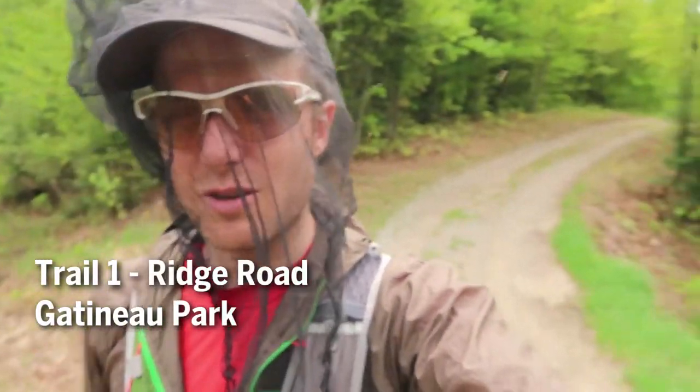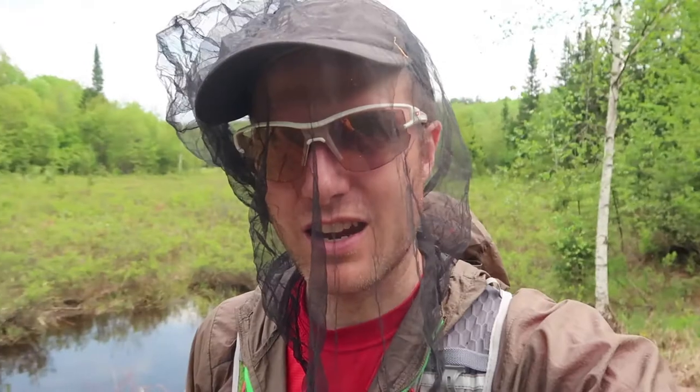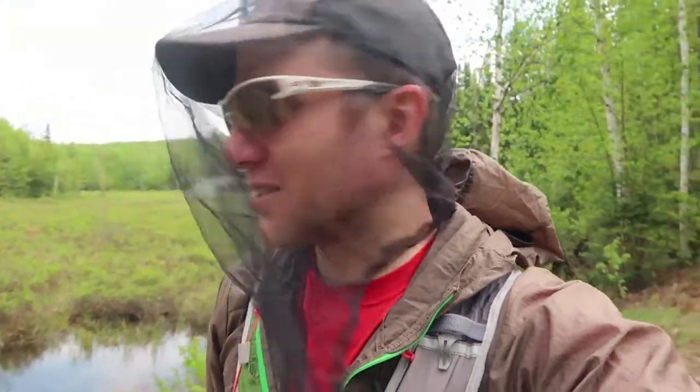Now on trail number one, out of the woods. More than halfway to the high point, which is pretty exciting. We're going to make it probably in the next half hour or so — fingers crossed. But there might be a lot of off-trail stuff; we'll see how it goes.